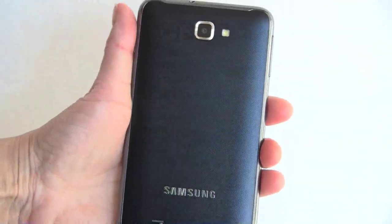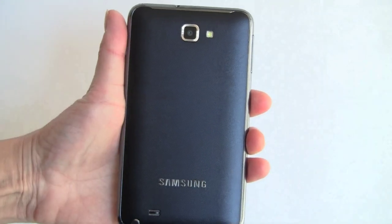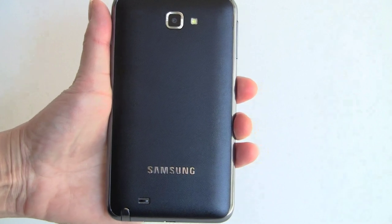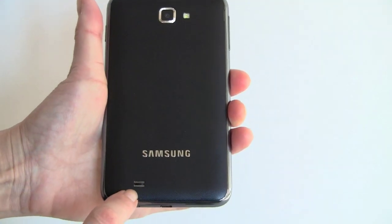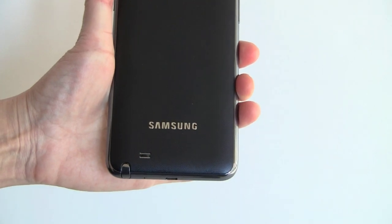On the back we have the usual Galaxy S2 family 8-megapixel camera with an LED flash. It takes very good pictures and 1080p video — it's going to be a lot like the Galaxy S2 in terms of quality. And here's your speaker — moderately loud, not super loud. For a phone that's this big, you'd think they might have gotten a bigger speaker in there.